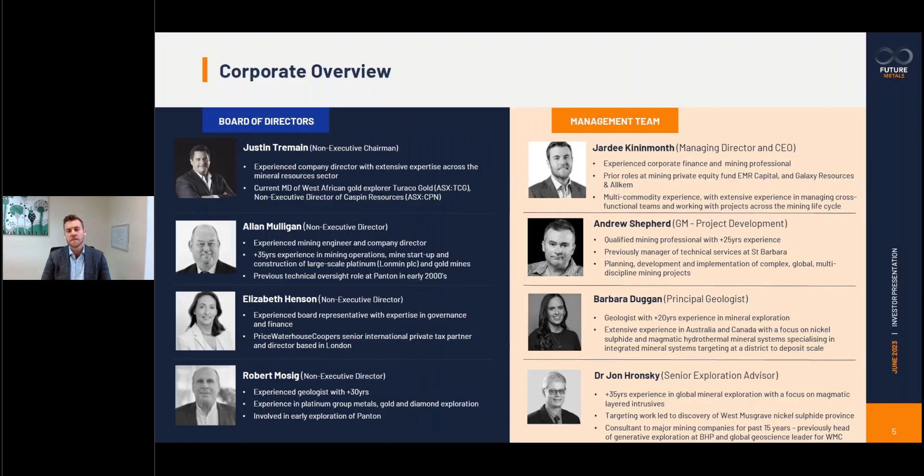We have a great board and management team to progress Pantone. On the board, we've got significant company and project builders with prior PGM experience and prior operating context at Pantone. And from a management team point of view, we have the full suite of skill sets required to progress both a maturing PGM development project and our nickel sulphide exploration model.